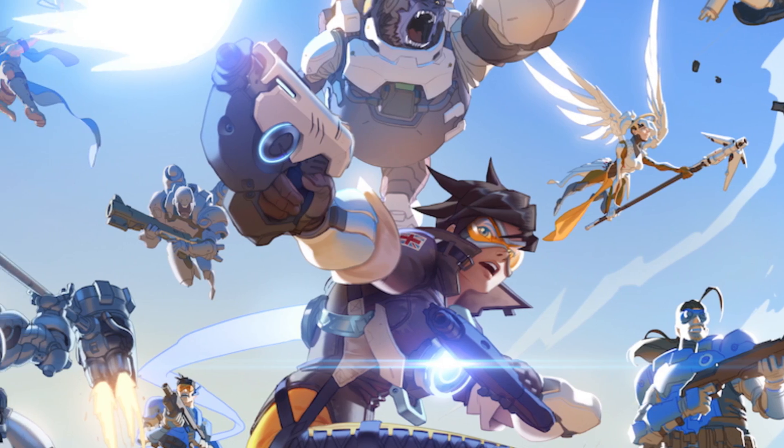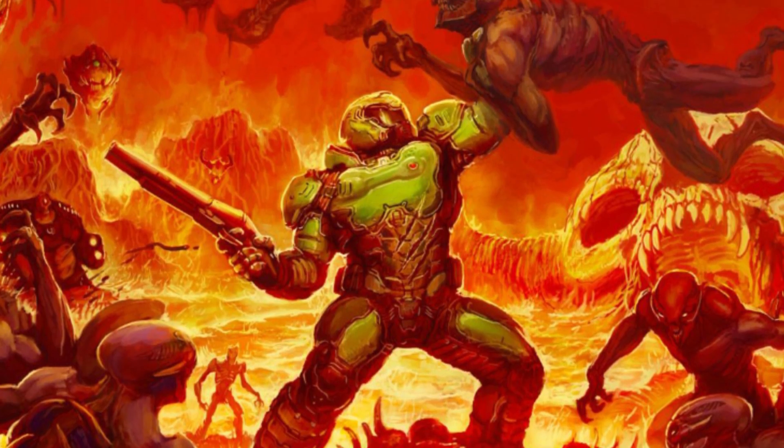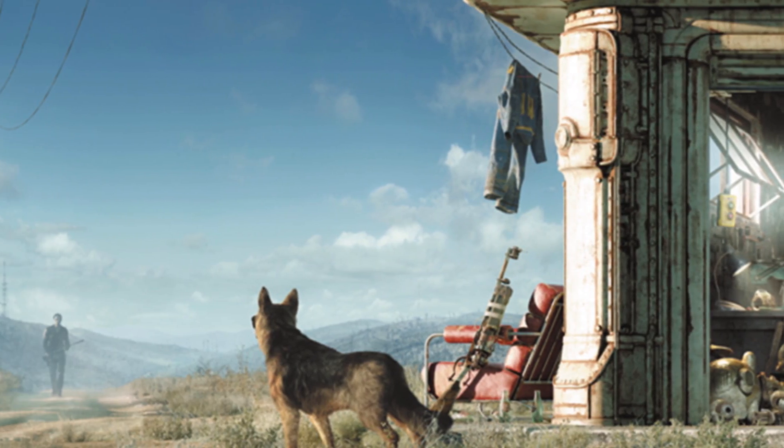We've got four different games we're going to test. We're going to be testing Overwatch, a personal favorite, and Doom — both of those are pretty well-optimized. And then we're also doing GTA V, an older game, and Fallout 4, which is newer but also kind of on the un-optimized side.